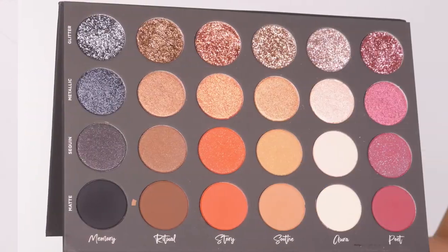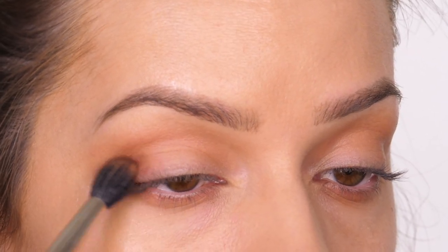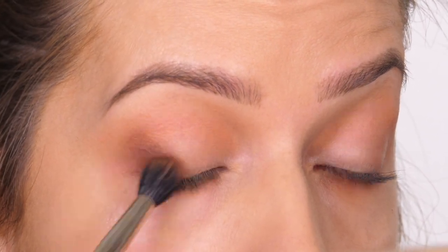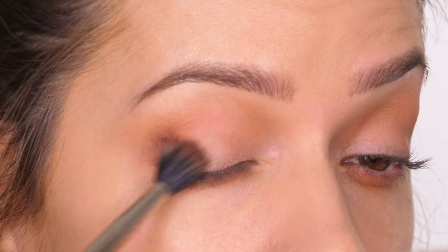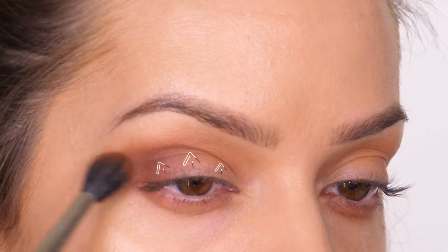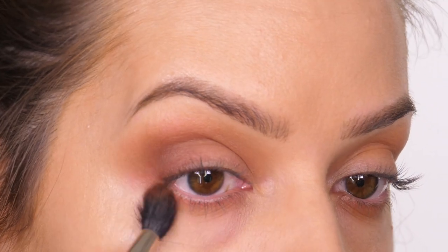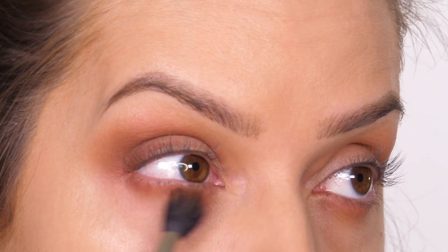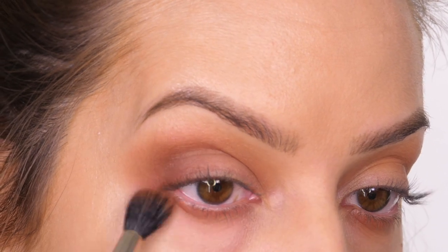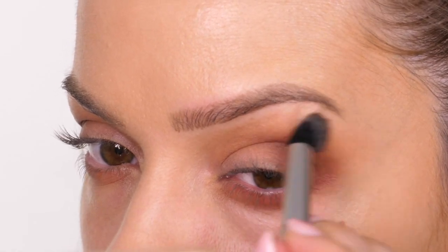I've got about three layers and it's still relatively light but it's there, and it's been sandwiched so it's going to last. I've taken that through the socket and underneath those lower eyelashes. Going back to the palette, I'm now taking Ritual Matte, which is a rich chocolate shade, and using the same brush I'm buffing that on the outer third of the mobile eyelid and into the socket line. If you divide up that mobile lid into three, apply this to the outer third. I'm taking the remaining colour underneath the lower eyelashes before going in with a clean blending brush to buff over the seams.